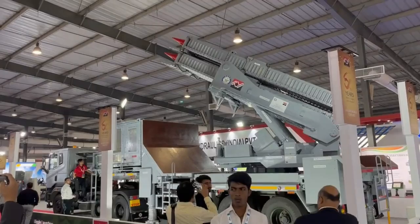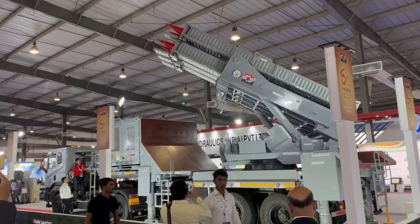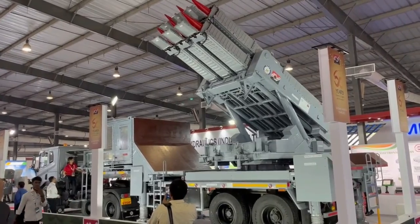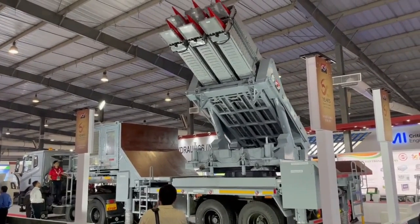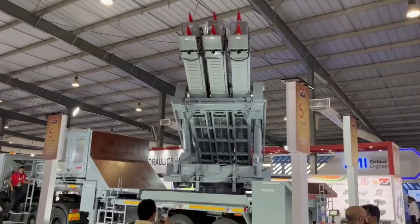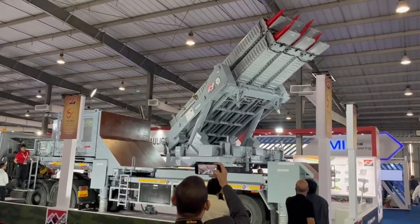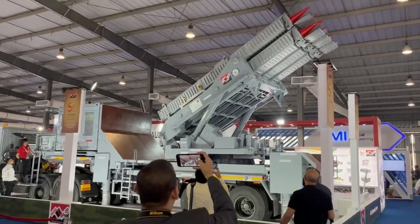The command and control unit communicates with the multi-launch system through a wired or wireless communication system at a distance of up to two kilometers from the launch system. The missile has a slant range of up to 30 kilometers and a flight altitude between 30 meters and 14 kilometers.